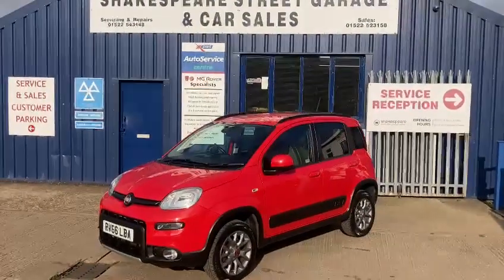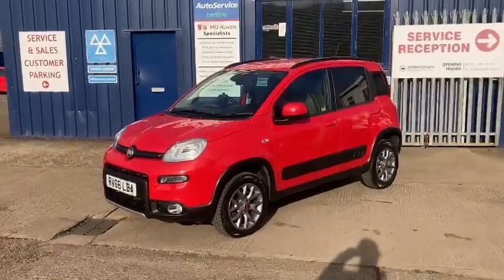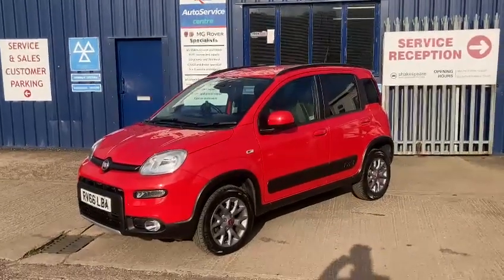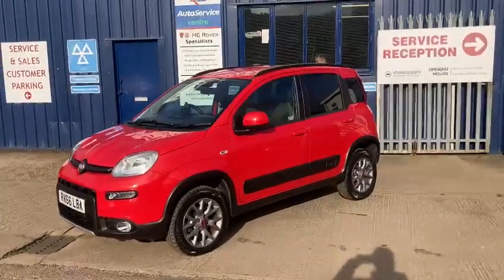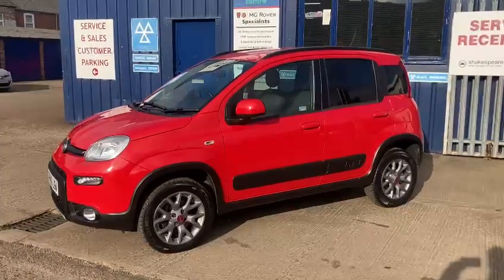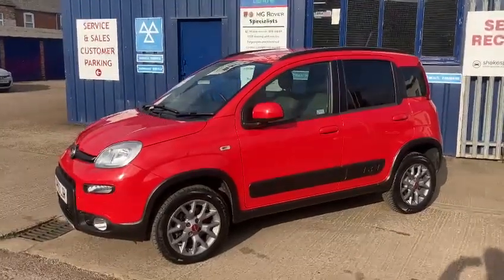Hello and welcome to Shakespeare Street Garage. Today I'm just going to show you a lovely video of this Fiat that we've just taken in. It's the Fiat Panda, the 1.3 Multijet, 4x4, 5 door diesel, in a lovely red — looks really nice with the black trims.